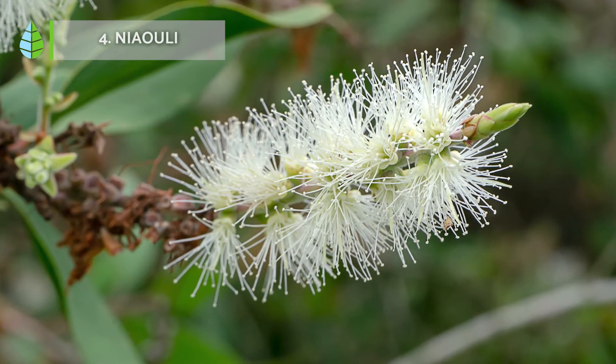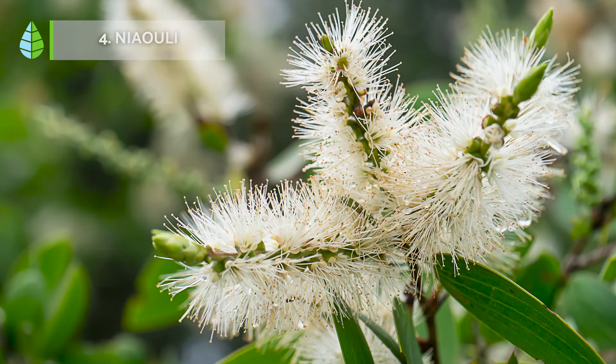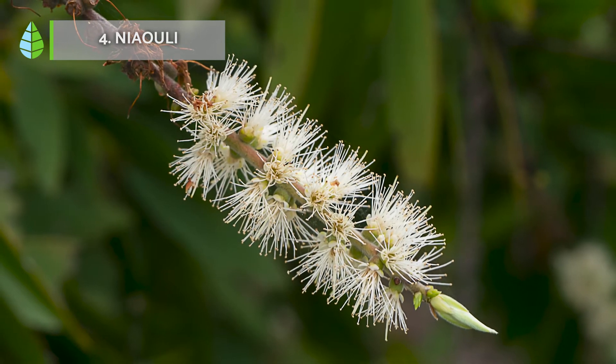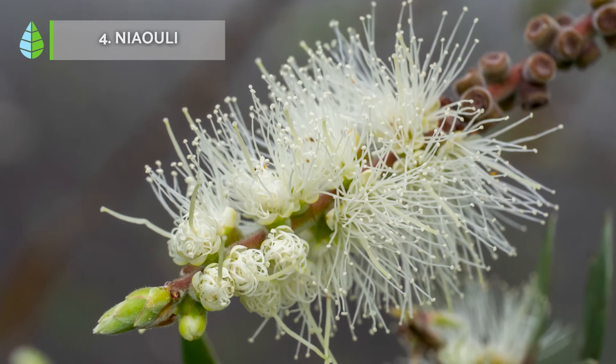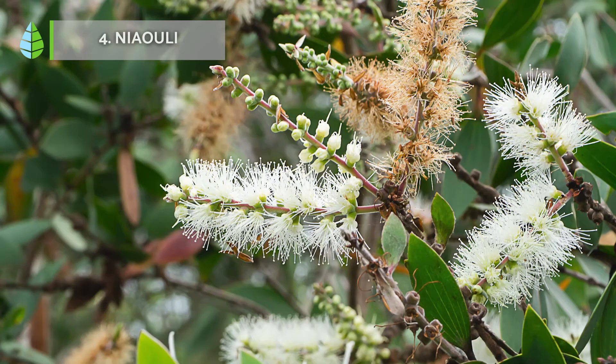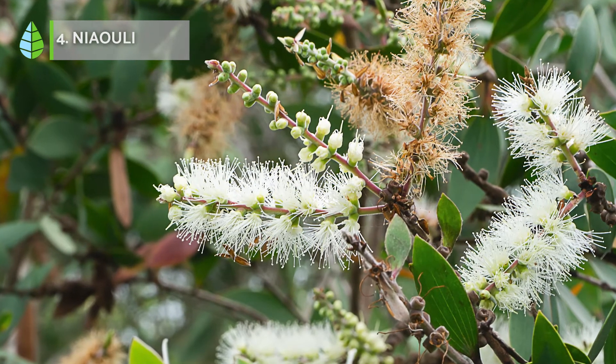Nayauli, also known as Melaleuca, is a genus of shrubs and trees native to Australia. It is known to be one of the trees that absorbs moisture most effectively, being very useful in soils with excess water. It reaches heights of up to 20 or 25 meters, although it can be easily pruned to control its growth.